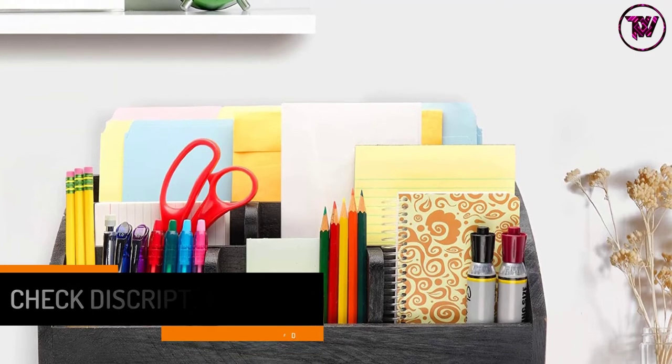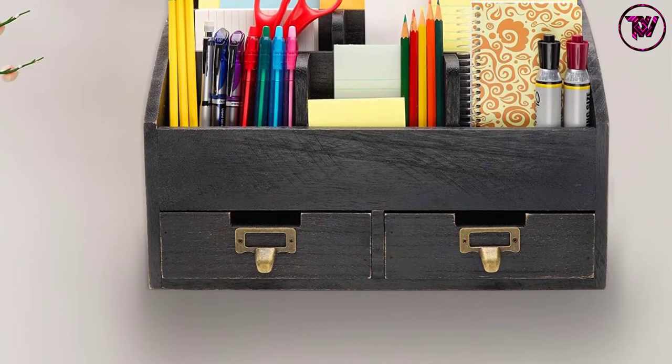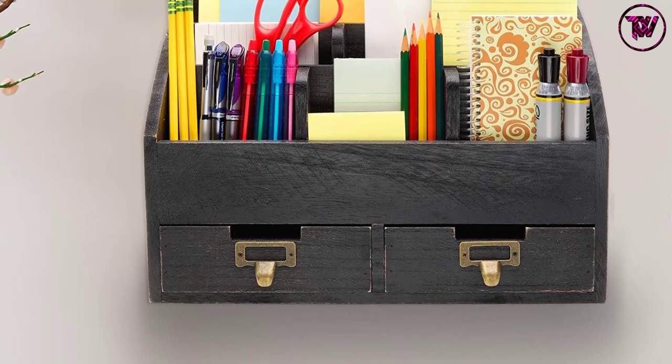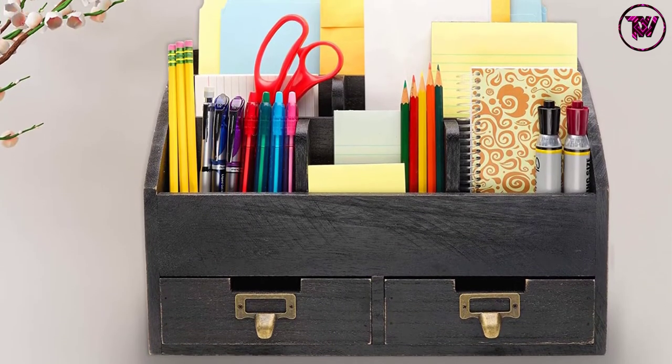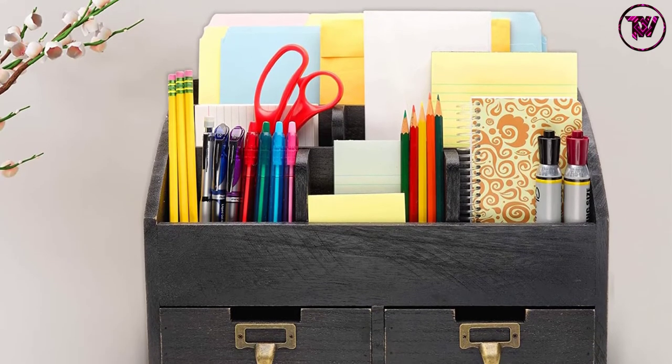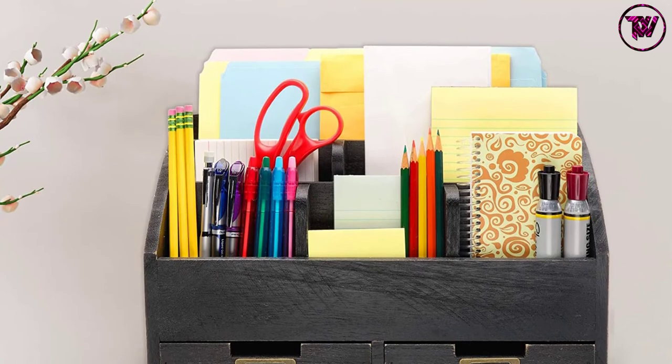The desk organizer comes with six compartments and two drawers, and weighs only 3.35 pounds, making it lightweight and easy to carry around. It has a size of 14 by 10 by 6 inches, so it does not take up too much space while offering extra storage at the same time.